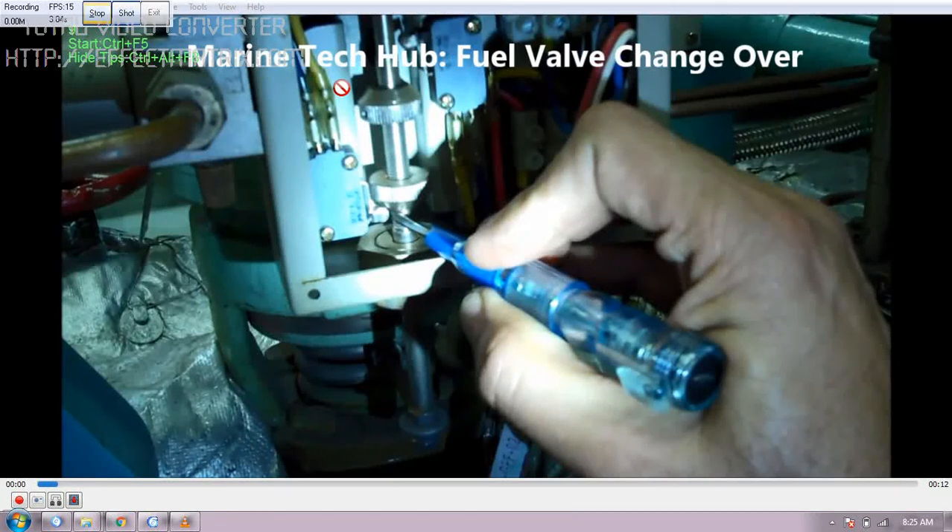Welcome to Marine Tech Hub. Today I will be explaining the fuel valve changeover indication which comes to the engine control room. We change over the main engine, generator, and boiler to LSMGO whenever we enter the Sikka area.